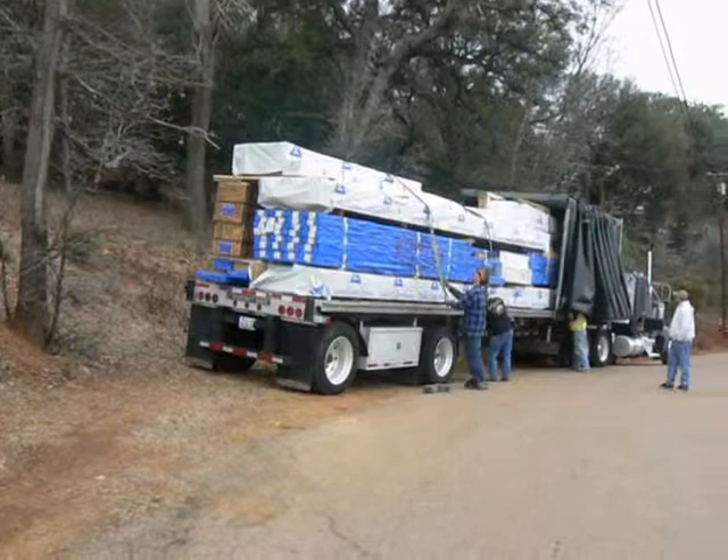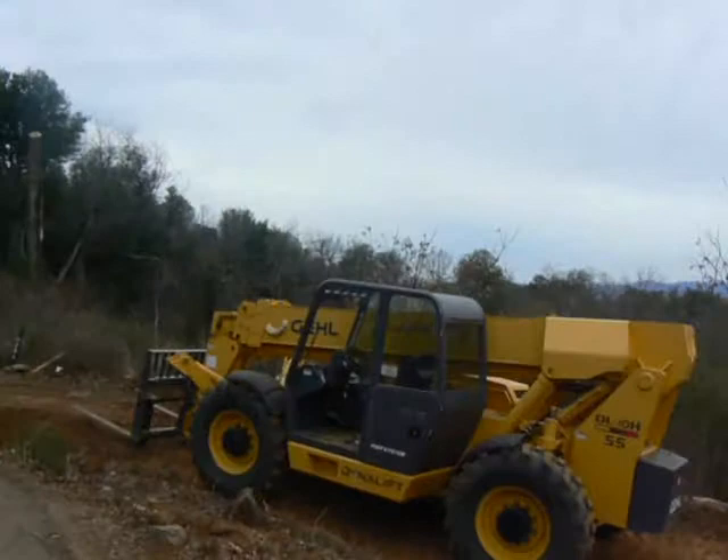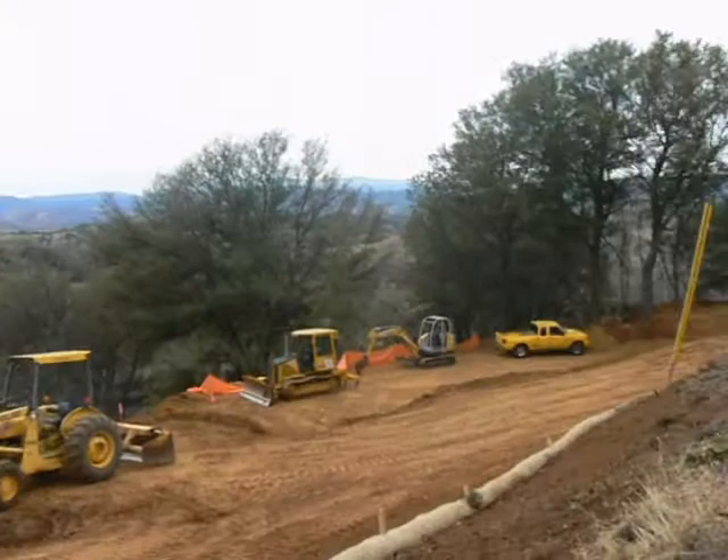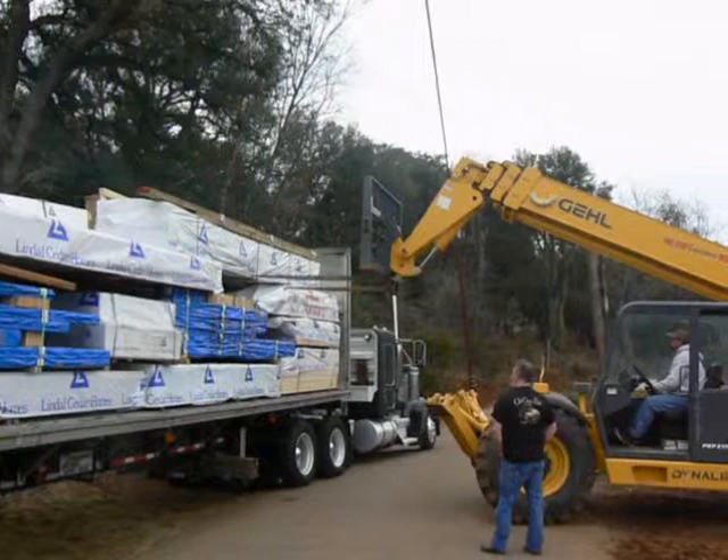Here we are loading the first truck. He's getting it ready to be unloaded — it's cold up here today, December 21st, 2009. We're using the lull to pick it up and heading way over there to Bob Ballantyne, unloading the very first pallet.